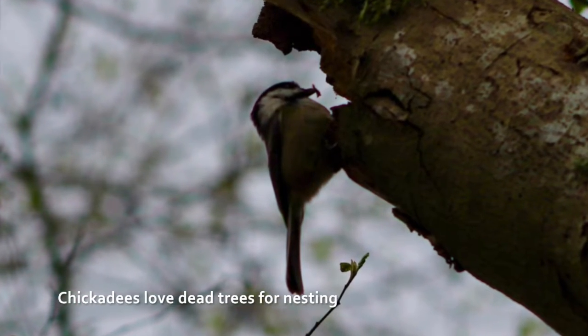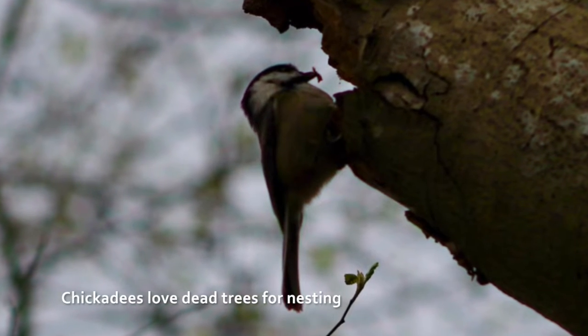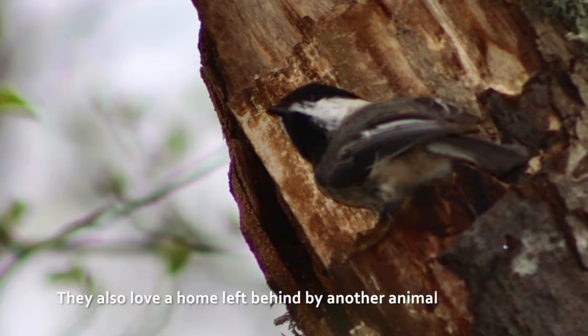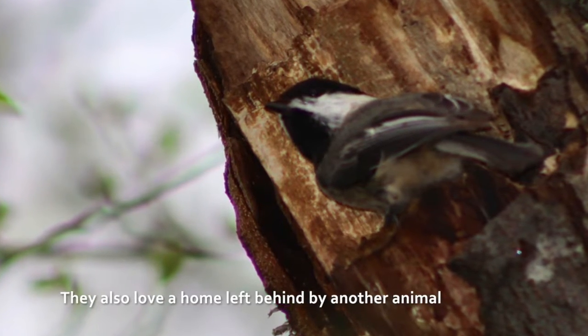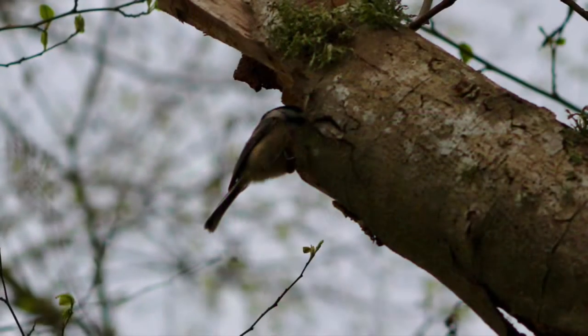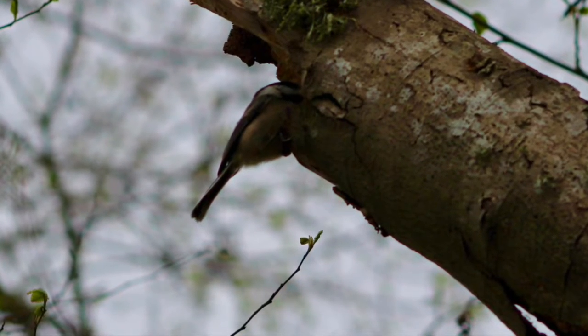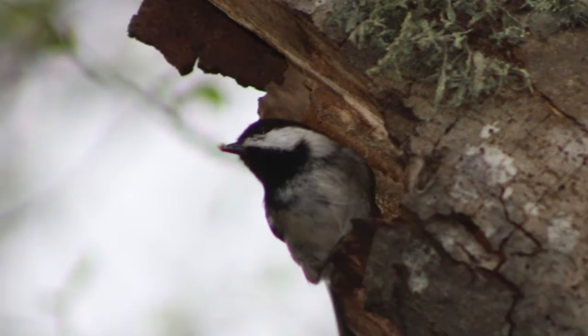Both the male and female chickadee help to clean out the nest, but the female builds the new one. During the incubation period of 12 to 13 days, the male will bring food to the female while she sits on her eggs. She usually lays between six and eight eggs.